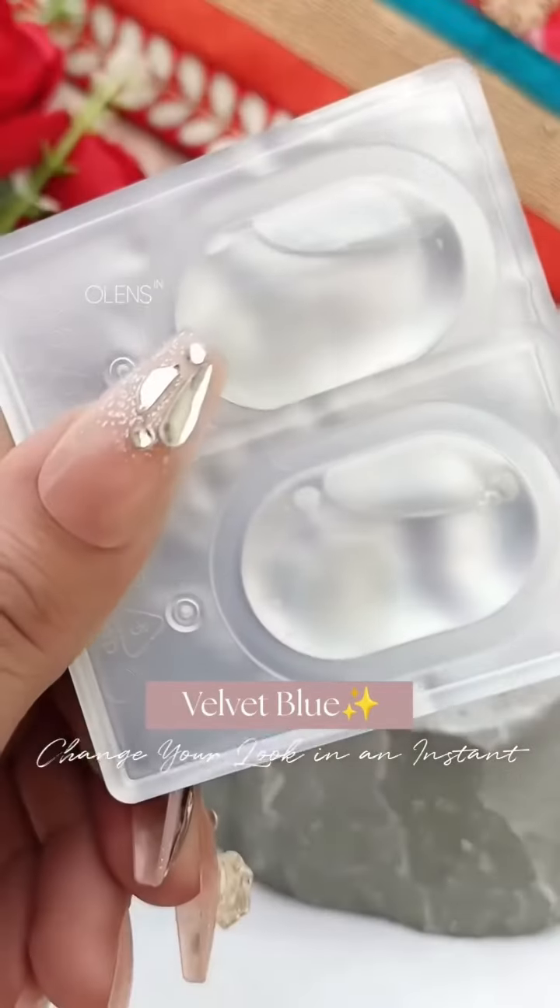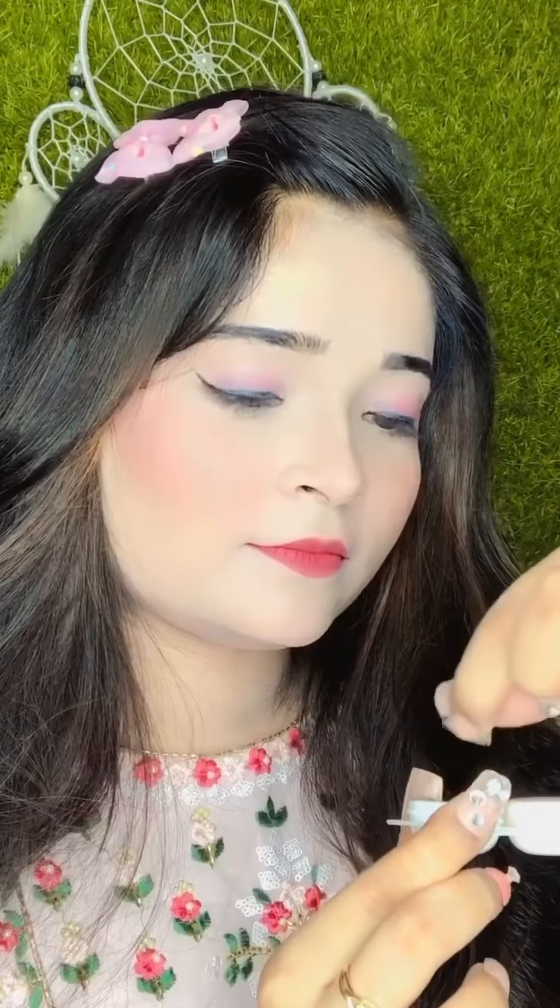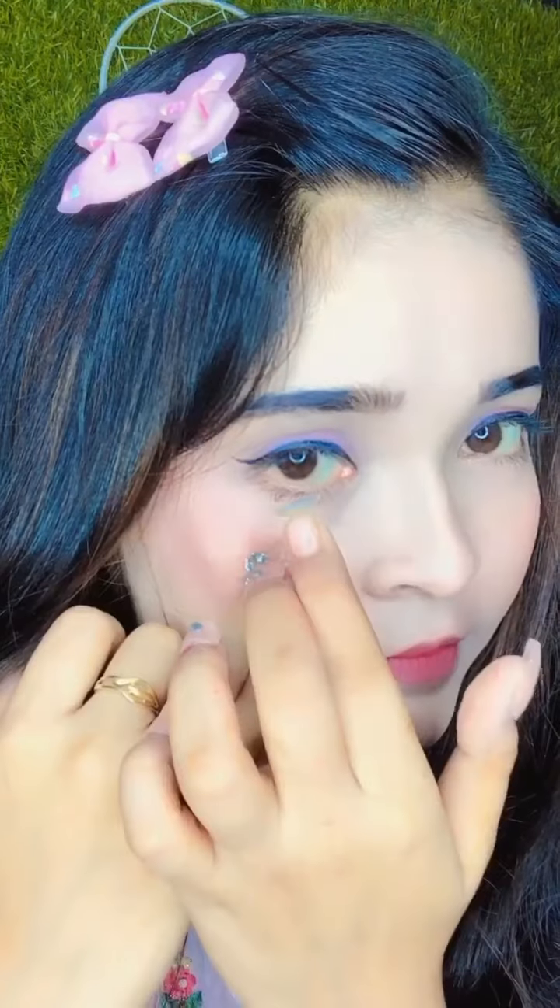It's a real Russian velvet in blue color by O Lenses. The color is so beautiful, so intensifying and changed my look just in a second. It's very easy to wear and comes with lens cases.